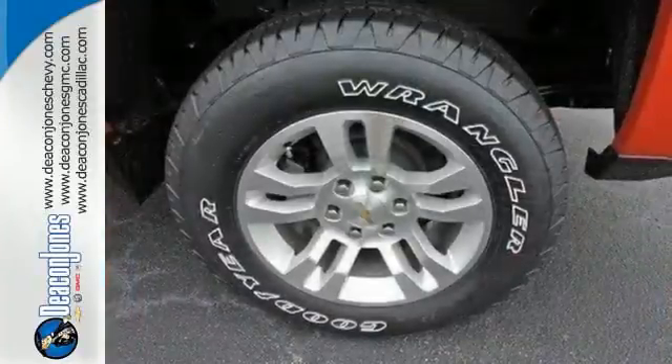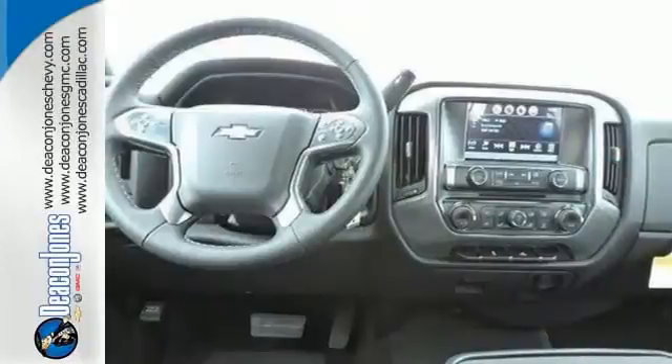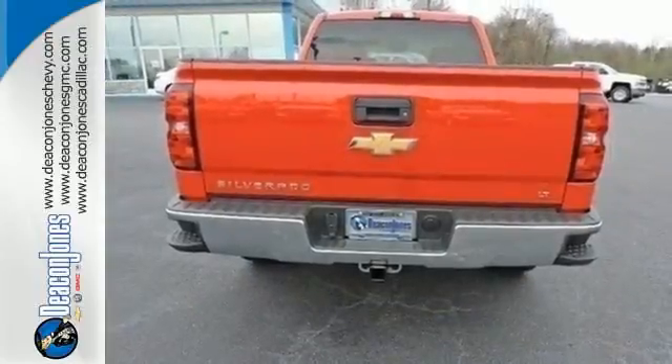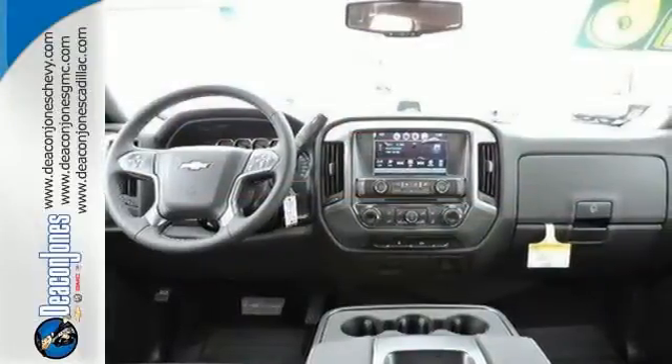You have too much on your mind to worry about what you're hauling, which is why Trailer Sway Control and Stabilitrack lets you tow with confidence. Your day stays productive with a USB port keeping your devices charged, while staying informed and entertained with an auxiliary audio input.